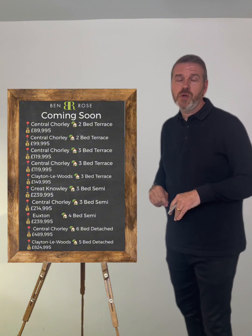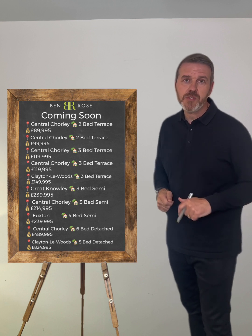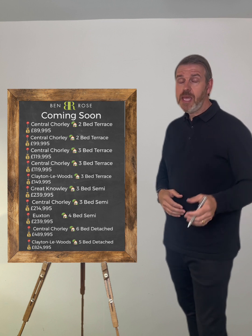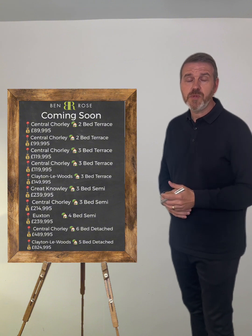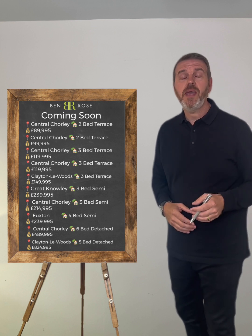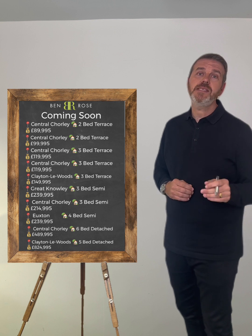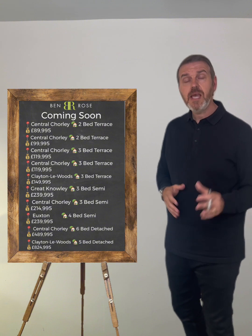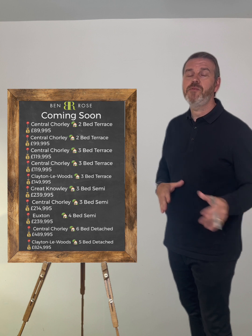In Central Chorley we have a two-bedroom end-of-terrace property being sold with a tenant currently in situ. It's garden fronted with two reception rooms, a kitchen extension and a yard to the rear. The tenant is currently paying £600 per calendar month and it's coming to the market at offers over £89,995 — so on an ROI basis for buy-to-let investors that is a decent return, a good property in a central location, ideal for all the amenities.